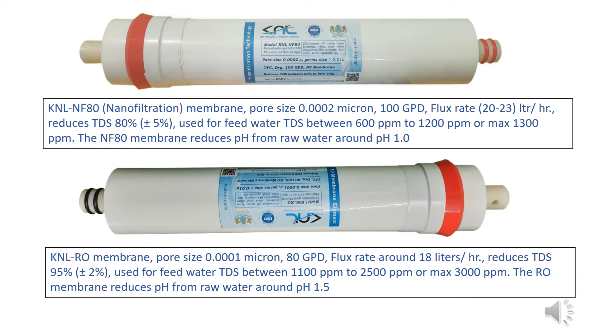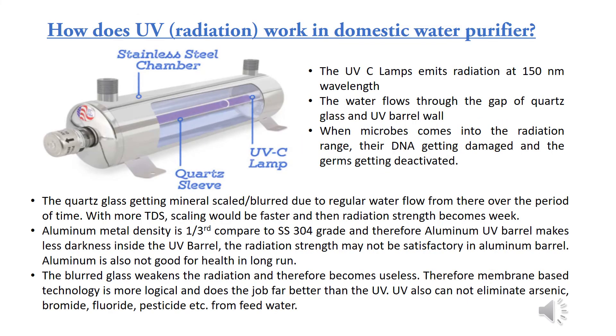KNL NF-80 nanofiltration membrane: pore size 0.0002 micron, 100 GPD, flux rate 20 to 23 liters per hour, reduces TDS by 80% ±5%. Used for feed water TDS between 600 ppm to 1200 ppm, or max 1300 ppm. The NF-80 reduces pH by around 1. KNL RO membrane: pore size 0.0001 micron, 80 GPD, flux rate around 18 liters per hour, reduces TDS by 95% ±2%. Used for feed water TDS between 1100 ppm to 2500 ppm, or max 3000 ppm. The RO membrane reduces pH from feed water by around 1.5.